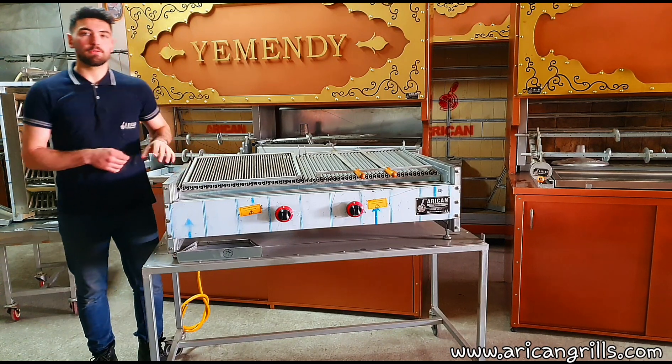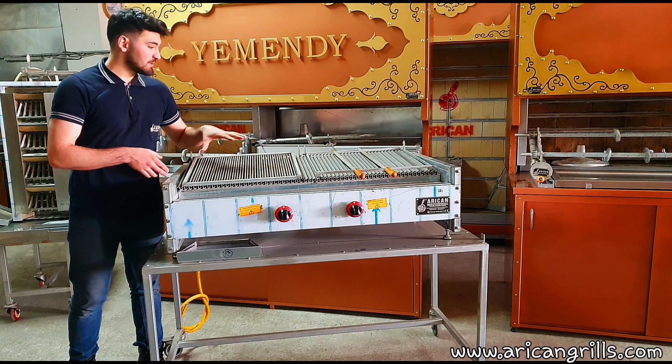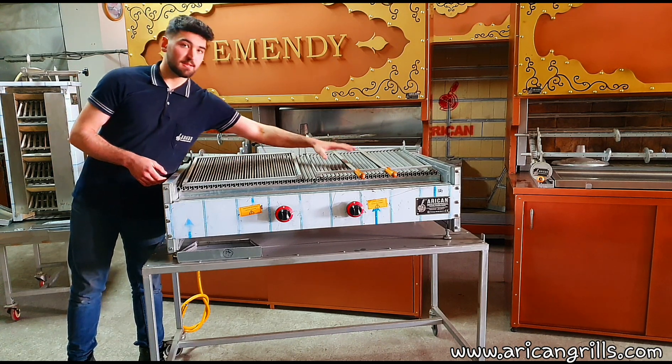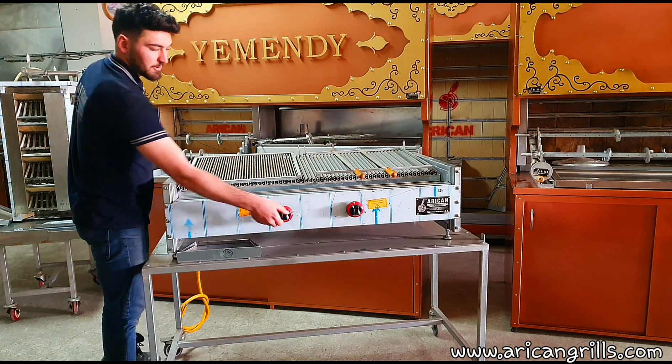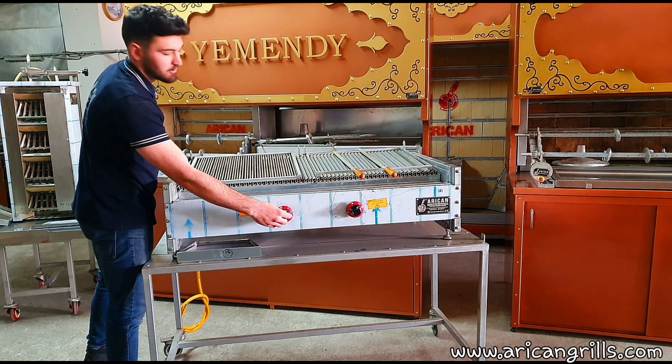Our product consists of two cooking zones and you can adjust them to a desired setting. This is the first side of the product and this is the second side. You can adjust the product with these little switches here — higher or lower level.